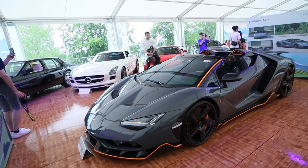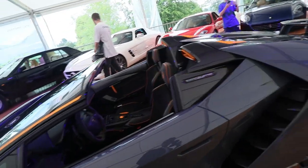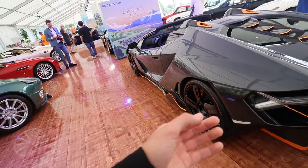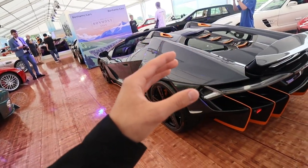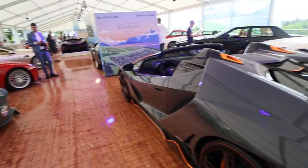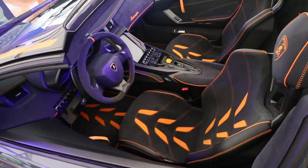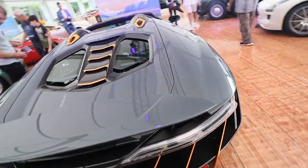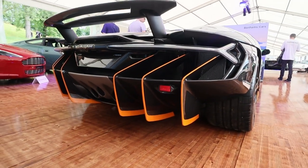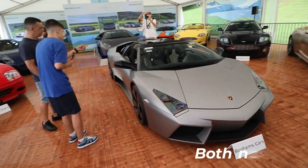Over here we have the biggest, most rare lineup from Lamborghini — the Lamborghini Centenario Roadster, made as a tribute to the 100th anniversary of Ferruccio Lamborghini. That's why it's called Centenario, which means 100 in Italian. It has the legendary V12, only 505 kilometers from new. Just look at that interior with matching orange accents, and look at the back — the diffuser with orange accents made of carbon fiber.